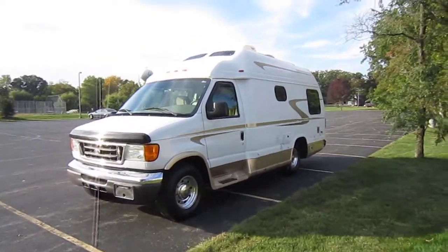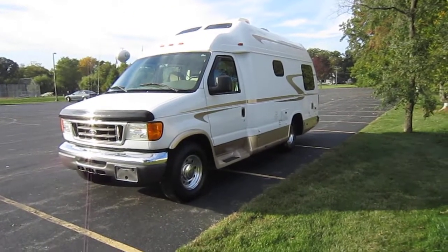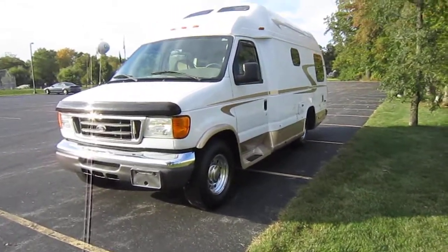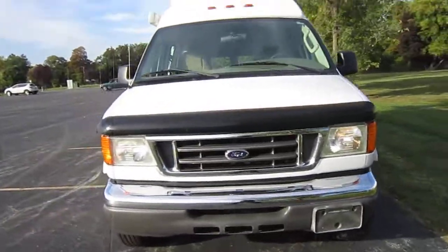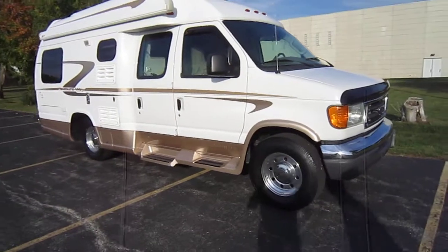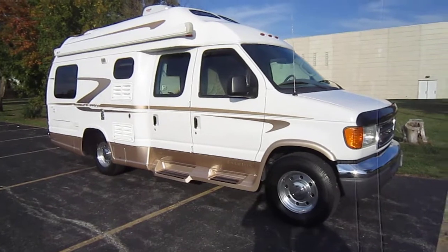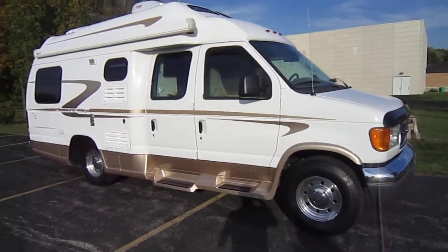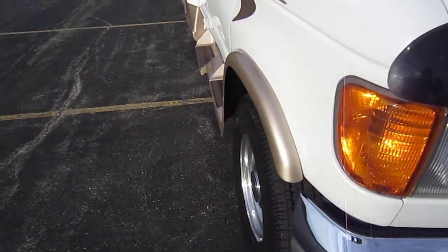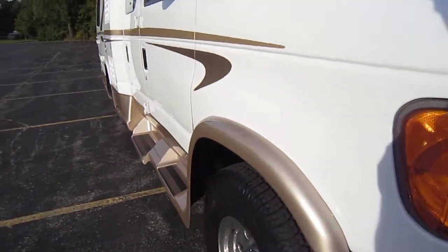Ladies and gentlemen, we have here a 2005 Ford XL Pleasure Way with about only 18,000 actual miles on it. This thing is beautiful. I'm gonna take a quick walk around on this unit and kind of show you anything that I notice, as I do with all my videos — and I'm very picky. This one right here is very, very clean. It's got the V10 6.8 Triton engine and it's actually running right now, purrs like a kitten.